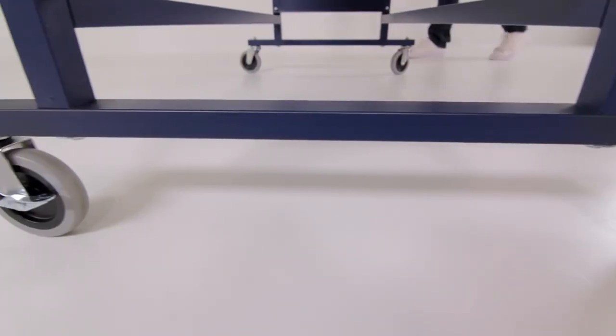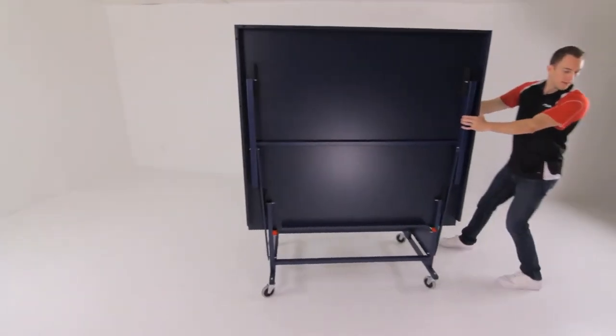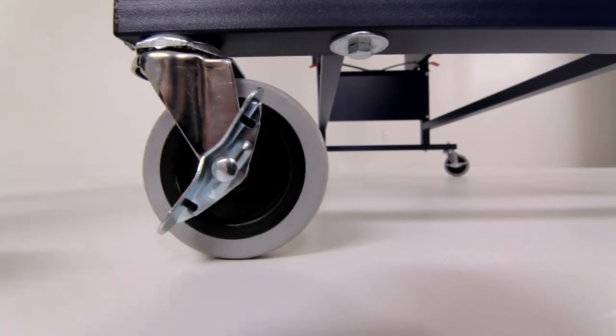Four-inch ball-bearing casters with steel locking mechanisms allow the table to smoothly roll across any indoor surface to be conveniently stored out of sight.